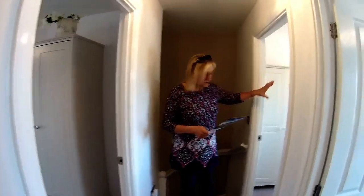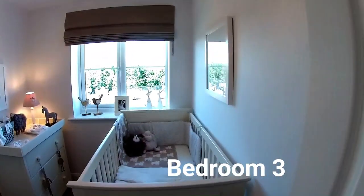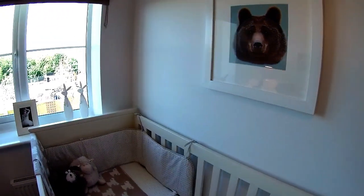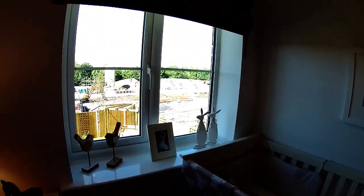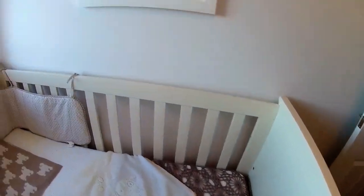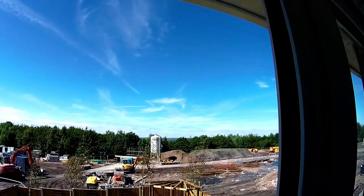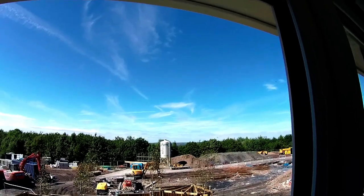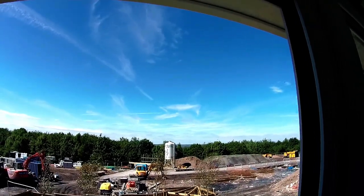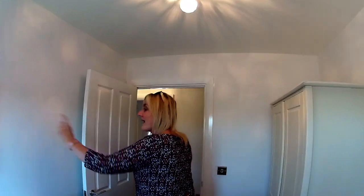We'll start with bedroom three — your smallest bedroom at two metres seven by just over two metres. They've dressed it as a nursery with a cot, which is lovely. And looking out the window, you can see right over into the Shropshire countryside, over towards Lillishall — it's a very, very good view.